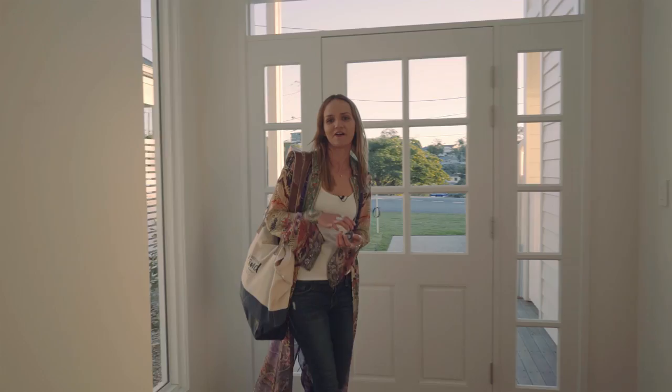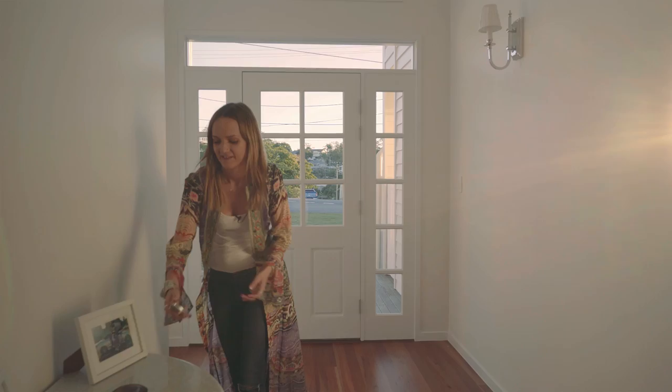Hey, just got home from my trip to the Caribbean and Northern Ireland and super excited to show you guys my new place. Let's just chuck this stuff down.